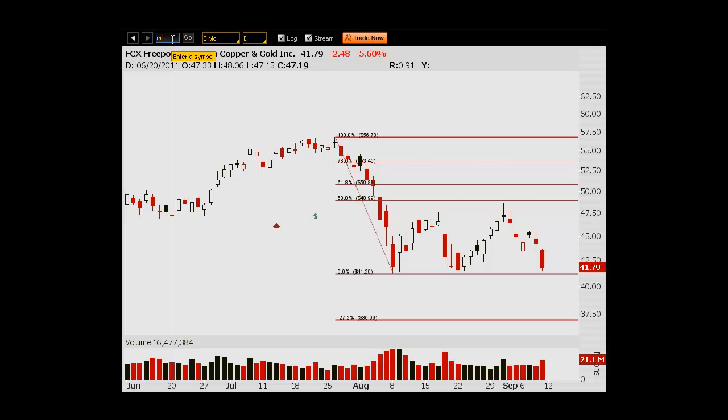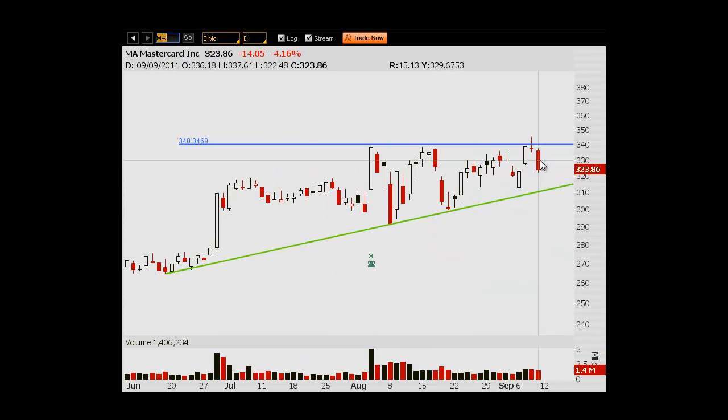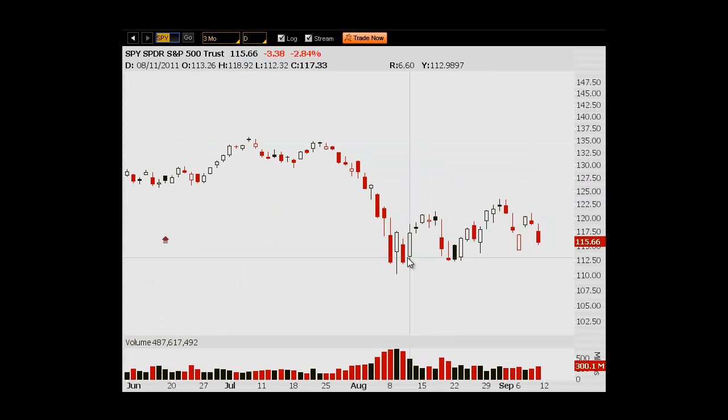MasterCard — I'm actually still in a small long position because we broke out. I bought the initial breakout and we pulled back, but I think we're still in this uptrend. If there are any bulls out there that want something to hang on to, I would look at MasterCard. But if we break this trend line, we're probably coming back down below 300. So that's my quick take on the market this week. Back to the SPY — if we get below this 112 level, we're headed to what I'm calling 104, and we'll see how that goes next week.